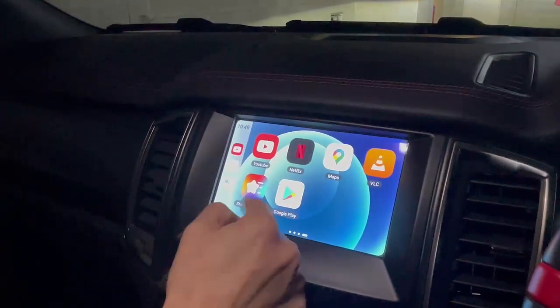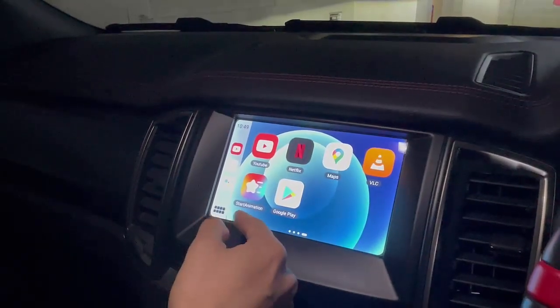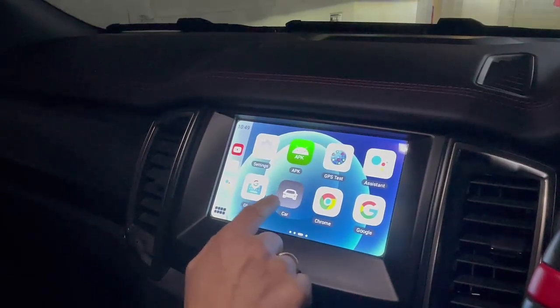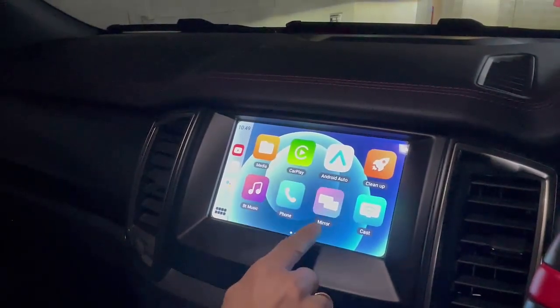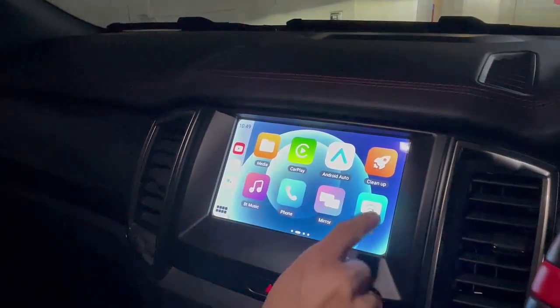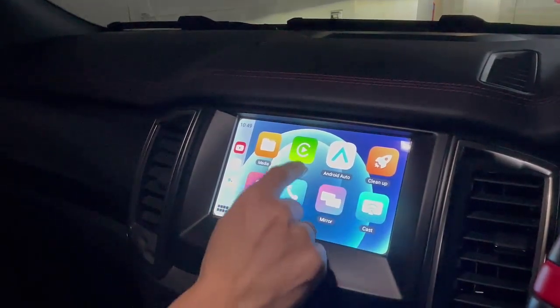From the Google Play Store you can install more apps like Binge, Amazon Prime Video, Disney Plus, or any other application you want to use in your car radio. Of course we also have wireless CarPlay and wireless Android Auto, plus mirroring and casting so you can mirror your phone screen or cast from apps that support casting.